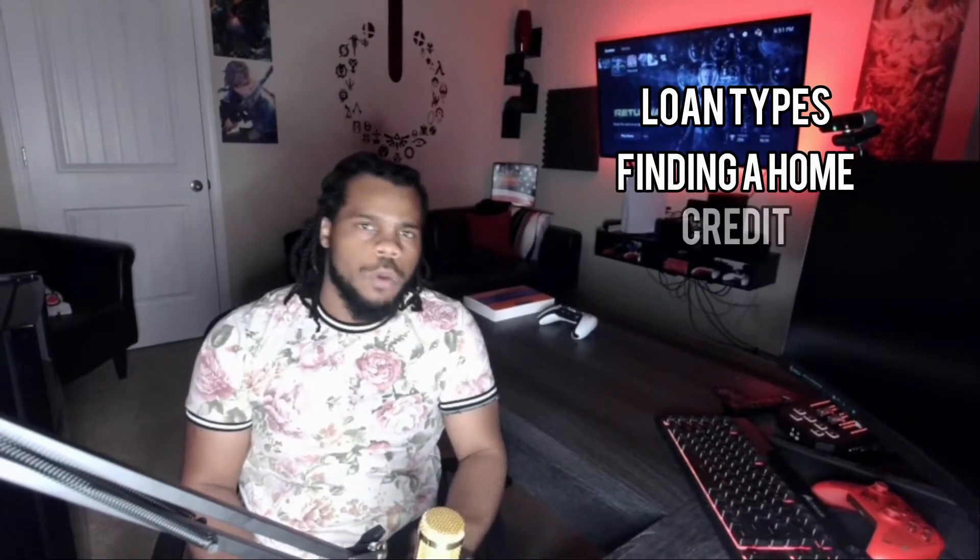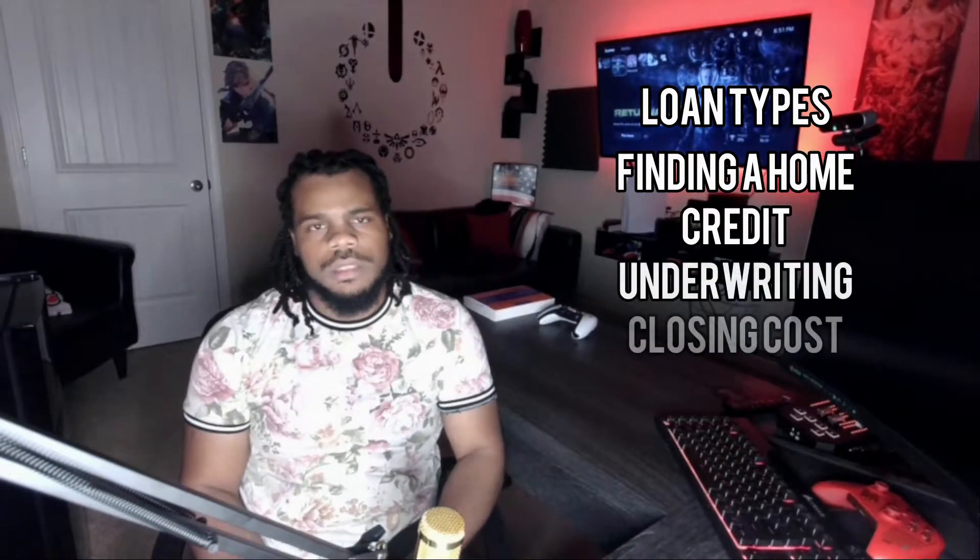Hello everyone, welcome back to my channel. Today we're going to be talking about buying your first home, and I hope this video serves as a nice guide for you. I'm going to go over some primary topics to help you get to the next level — the types of loans you can get, the best way to find your home, where your credit should be, what underwriting is, and what closing costs are.